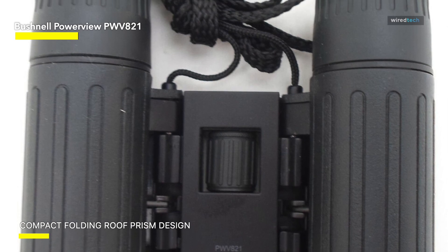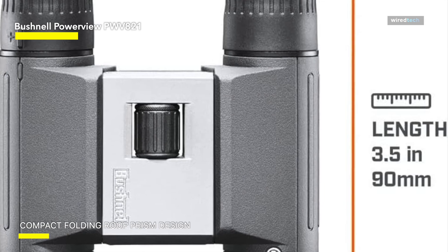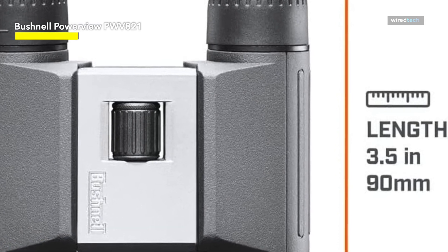Bushnell Power View 2 binoculars are covered by the Lifetime Ironclad Warranty and are available in tiny, mid-size, and full-size sizes with roof or porro prisms ranging from 10x to 20x, giving you plenty of options for your travels.